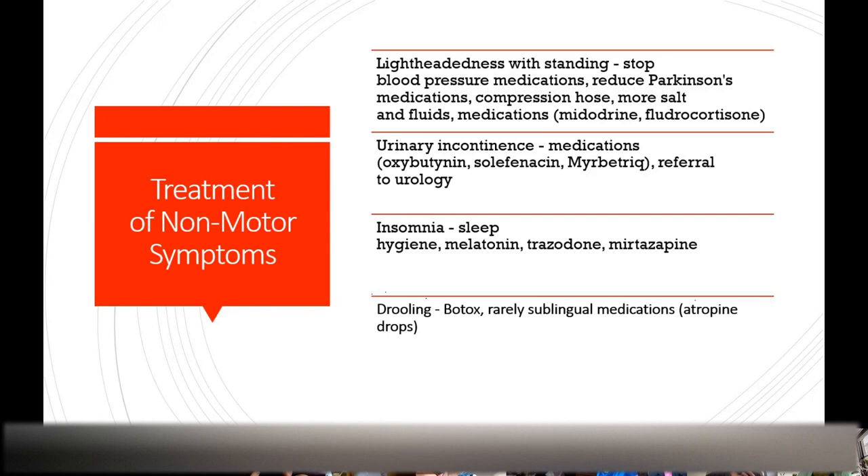For sleep problems, there are medications we can try. For drooling, we often use Botox — injecting the parotid glands on the cheeks to dry up secretions. Rarely I'll use medications like atropine drops taken orally, but those run the risk of causing hallucinations, and I don't want to create that problem.